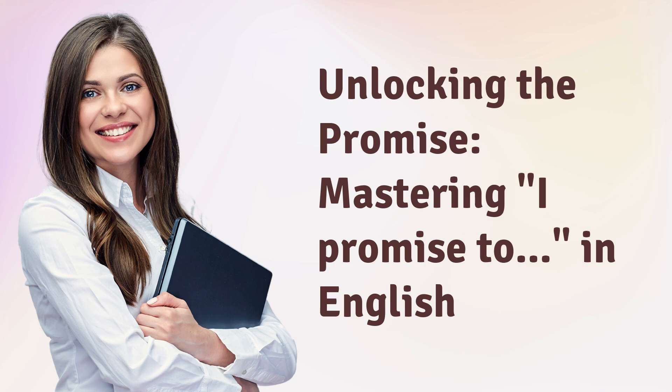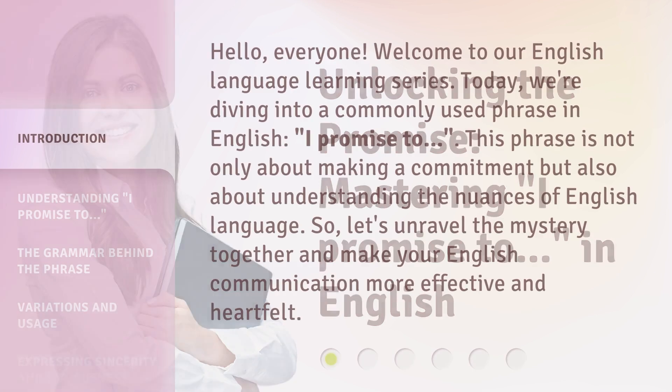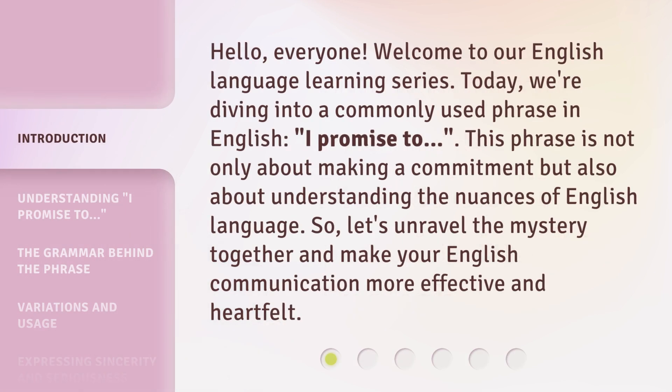Unlocking the Promise: Mastering 'I promise to' in English. Hello everyone, welcome to our English language learning series. Today we're diving into a commonly used phrase in English, 'I promise to.' This phrase is not only about making a commitment, but also about understanding the nuances of English language. So let's unravel the mystery together and make your English communication more effective and heartfelt.